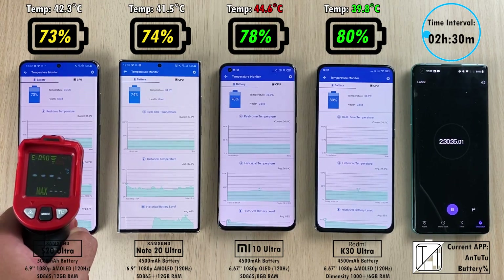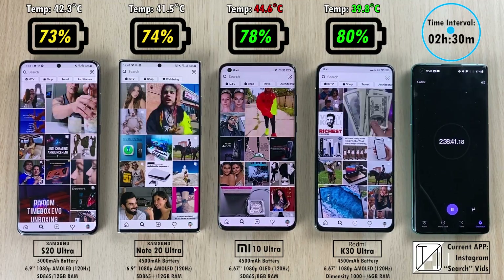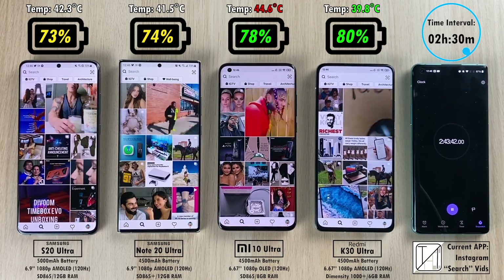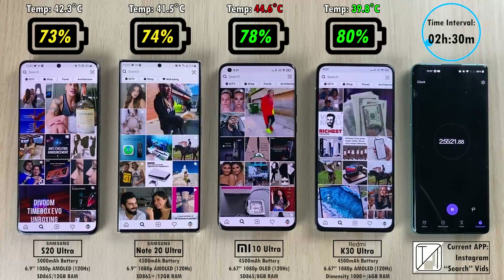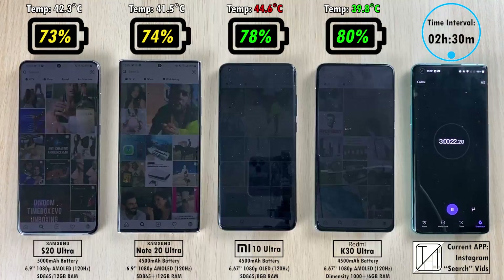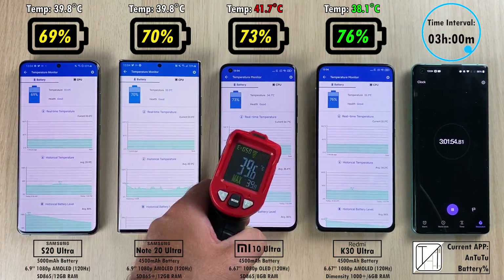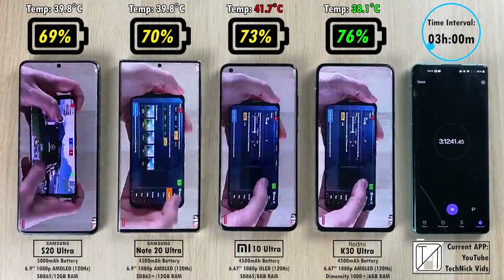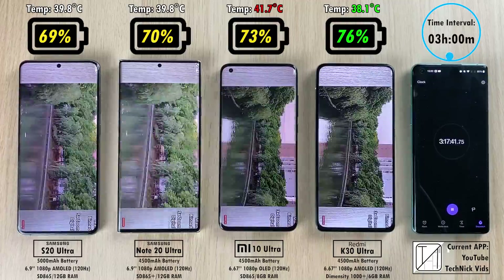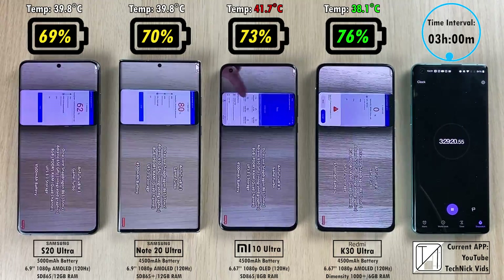After two hours and 30 minutes: 73% on the S20 Ultra, 74% on the Note 20 Ultra, 78% on the Mi 10 Ultra, and 80% on the K30 Ultra — now leading the pack. The K30 Ultra is extremely cheap compared to the other devices; you can buy about three of them for the price of one S20 Ultra. The S20 Ultra has a 5000mAh battery — 500mAh more than the others — yet it's doing the worst job of the four, while the Mi 10 Ultra remains the hottest and the K30 Ultra stays the coolest.